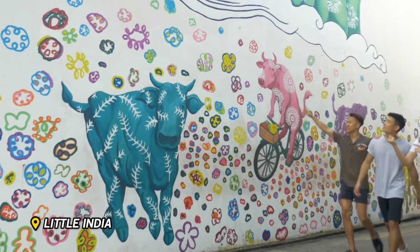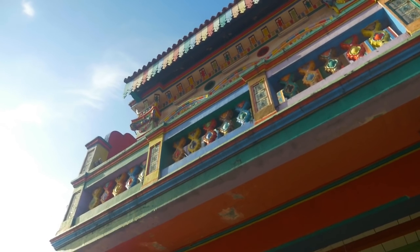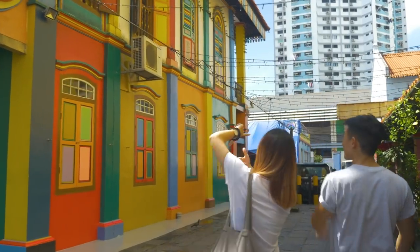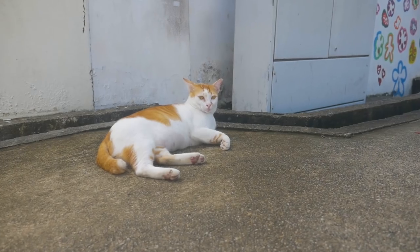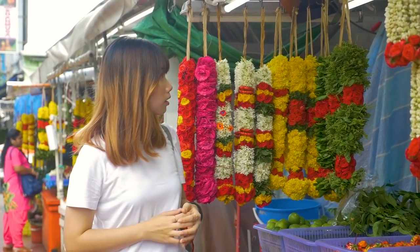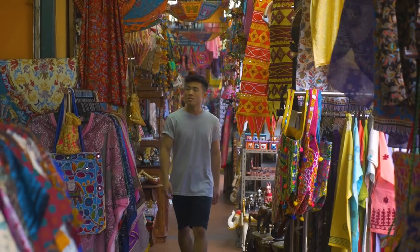First up, we're heading to Little India. This area holds much of Singapore's Indian culture and community. Colorful architecture brightens up the streets, such as the house of Tan Tang Nia. Although it is actually a Chinese building, it shares the vibrant colors of the area and is a perfect place to grab those Instagram photos. Walk around Little India and you'll soon realize the amount of goods sold here — from fresh floral garlands, to fruits and vegetables, to arts and souvenirs.